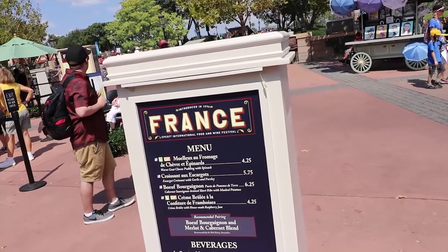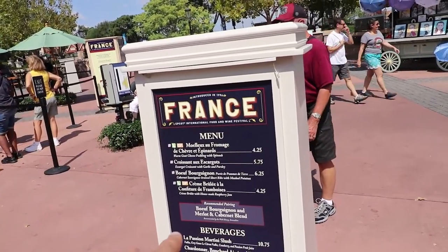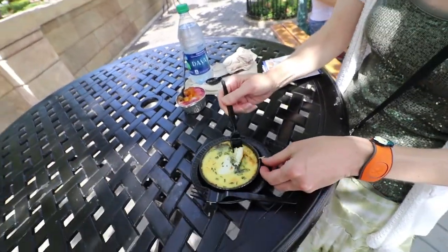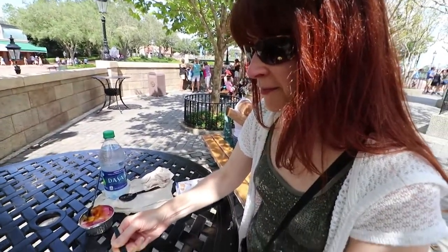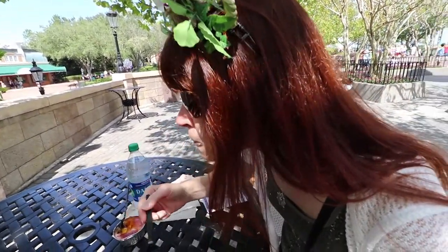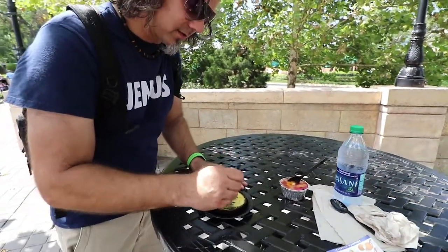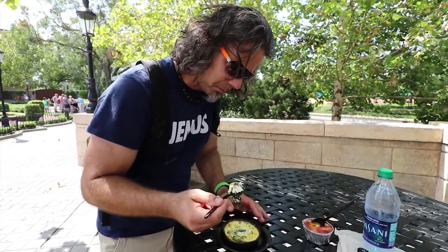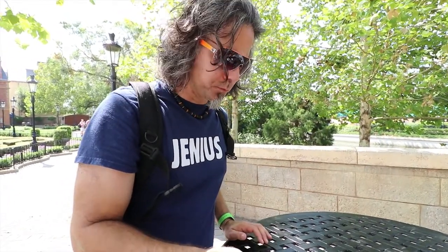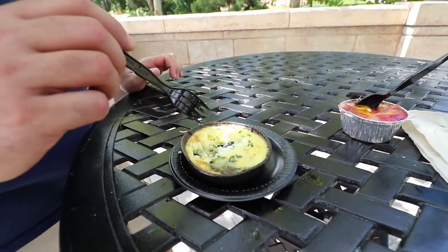We're in France. They've got a merlot fromage — I can't pronounce it — which is goat cheese and spinach. It sounds like it's gonna be good, and it looks very quiche-like. Trying it: love it! The goat cheese really gives it that nice bite.